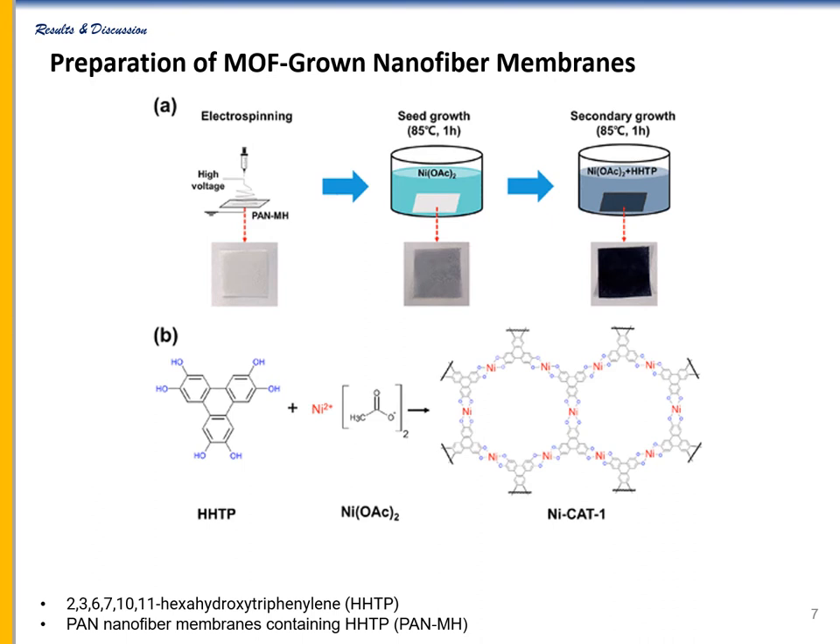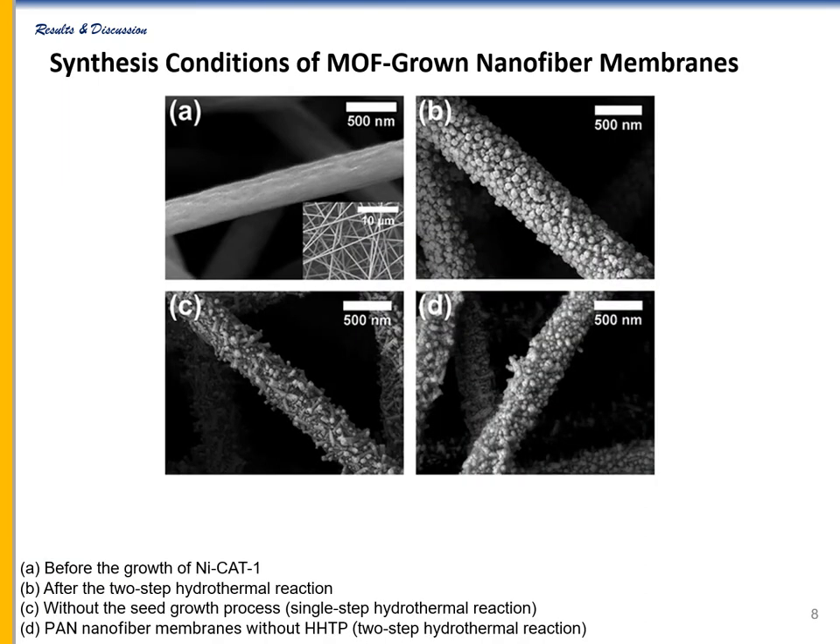Here is the preparation process of hybrid membranes. The nanofiber membrane was prepared by electrospinning method by blending organic linker with polyacrylonitrile solution. The MOFs were fabricated by a two-step hydrothermal reaction. The MOF seed layer was formed during the first hydrothermal reaction and MOF crystals grew during the second hydrothermal reaction. After the two-step hydrothermal reaction, MOF crystals were uniformly grown on the nanofibers and were not removed by rinsing, indicating that they were strongly bound to the nanofibers.